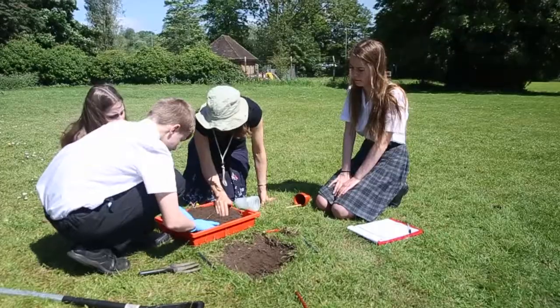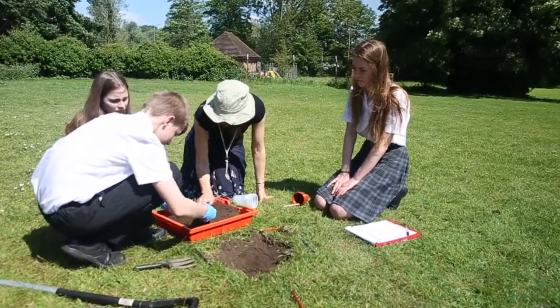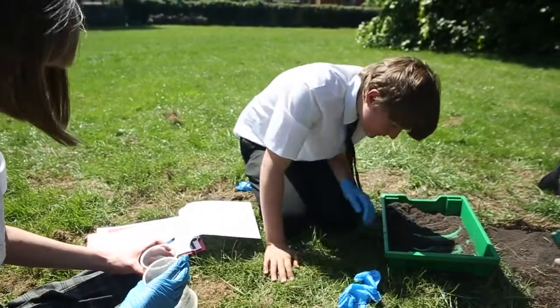We've chosen a really good day for a dig. Much better being outdoors than in the classroom today. We're at Thetford Grammar School to join with Year 9 in their second What's Under Your Feet dig of the year. Let's see what they found.